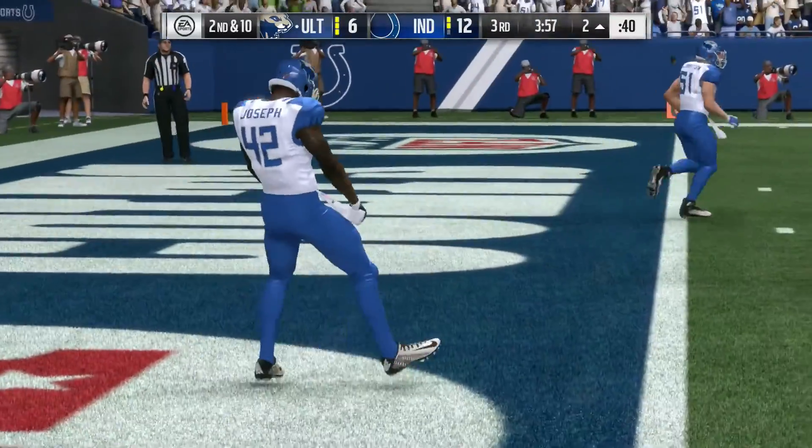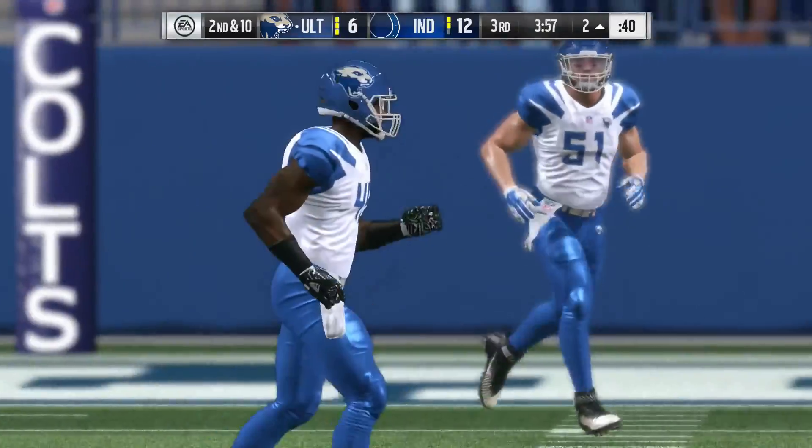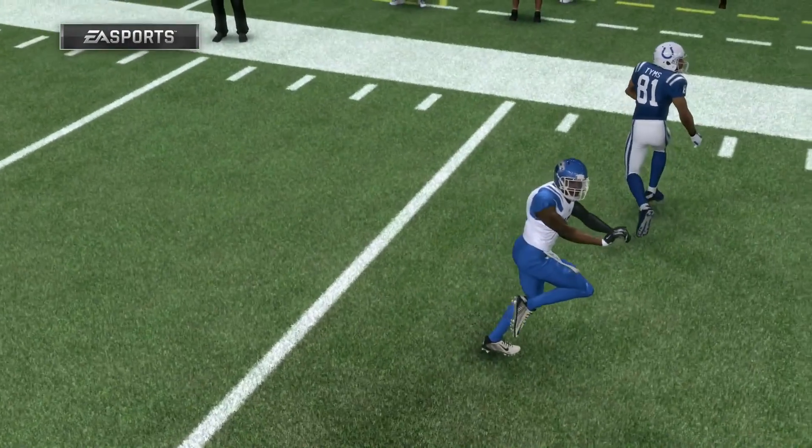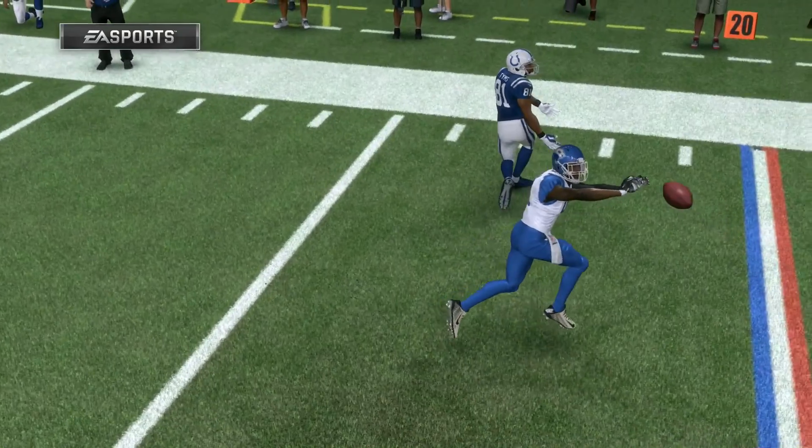I don't know who all is to blame there, but I love seeing pick-sixes. Nothing like seeing someone pluck it out of the air and go the other way, and see people try to change directions. Hard to do.